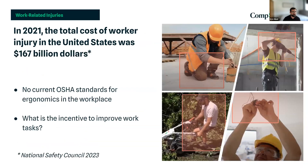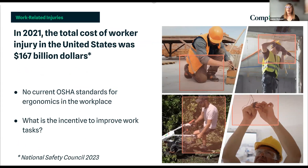I'm going to start with the heart of the matter in ergonomics. One hundred and sixty-seven billion dollars was spent in 2021 on worker injury in the United States. Picture in your mind the American industrial worker — the heart and soul of America. These are very hard workers doing physical labor eight hours a day, five days a week, 20, 30, sometimes 40 years of their life, and these workers get hurt.